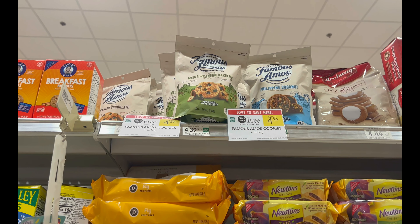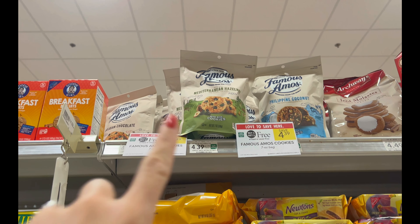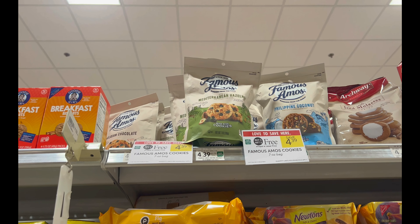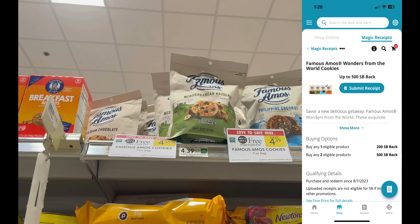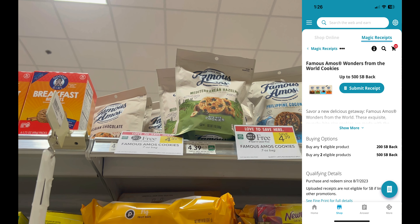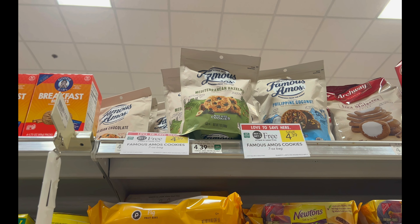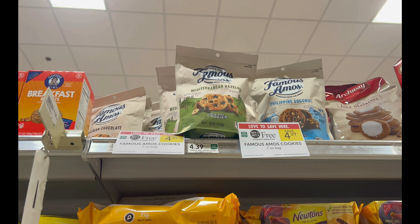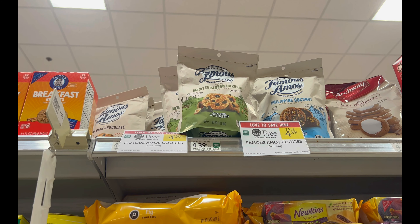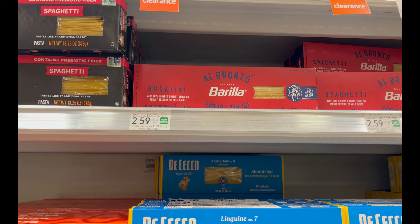Let's start with an easy money maker deal that anyone can do — it's all digital. I'm gonna grab four of these Famous Amos cookies; they're buy one get one free. Submit to Swagbucks and get $5 back when you buy two. The limit is two transactions, so I'll get $10 back, making them all free and a $1.22 money maker. There was a Checkout 51 rebate but mine shows none left — definitely check yours though.